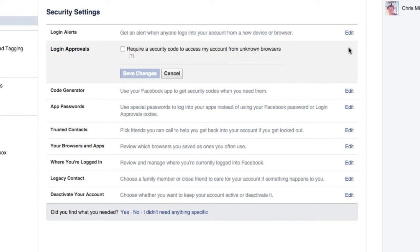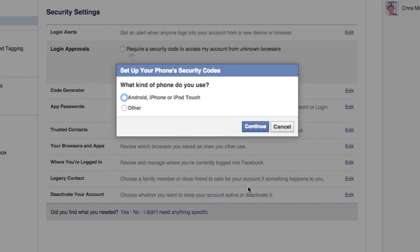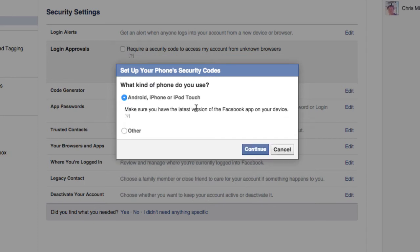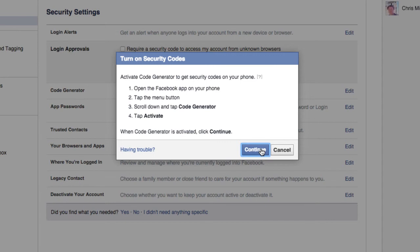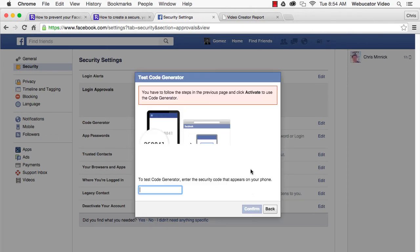Check the box next to 'Require a security code to access my account from unknown browsers,' and then follow the steps on this screen to register your cell phone. When you're finished, any time you or someone else tries to log into your Facebook account from an unknown device or browser, you'll get a text message on your cell phone with a security code that you must enter before Facebook will allow the login to happen. This makes it impossible for anyone to access your Facebook account from a device that you don't own unless they have access to your cell phone.